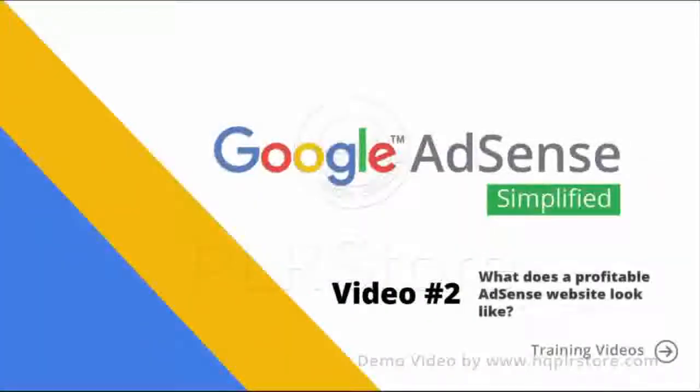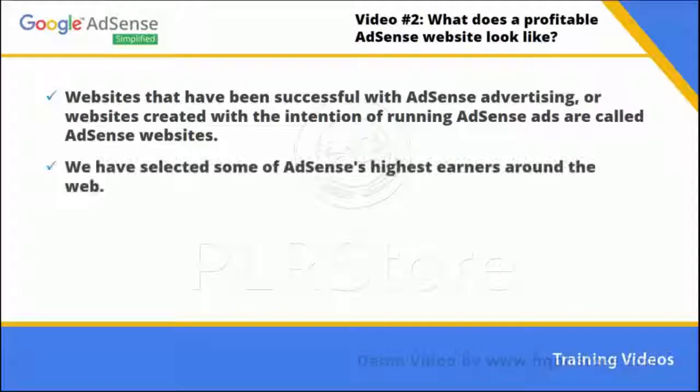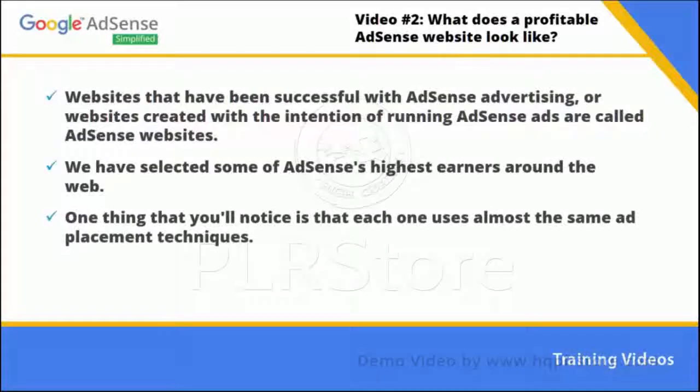Video number two: what does a profitable AdSense website look like? Websites created with the intention of running AdSense ads are called AdSense websites. We have selected some of AdSense's highest earners around the web, and one thing you'll notice is that each one uses almost the same ad placement techniques.